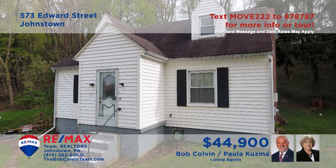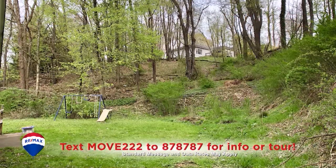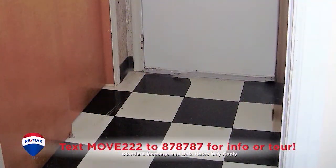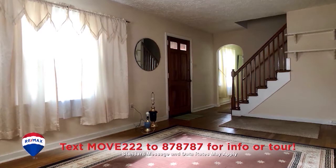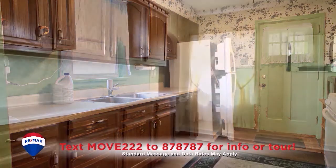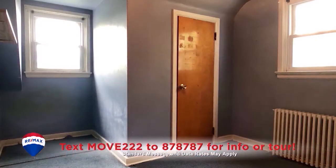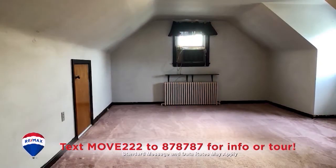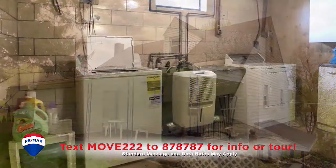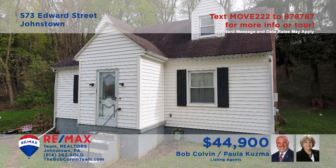Paula Kuzma and the Bob Colvin team welcome you to this comfy Southmont home perched on a half-acre lot. Eye-catching tile greets you in the foyer, leading you into the living room with hardwood floors and an open staircase. There are oak cabinets in the kitchen as well as in the dining room, which also features hardwood floors. Additional amenities include three spacious bedrooms, a covered rear porch, and a fully equipped laundry area. See it all with the Bob Colvin team.